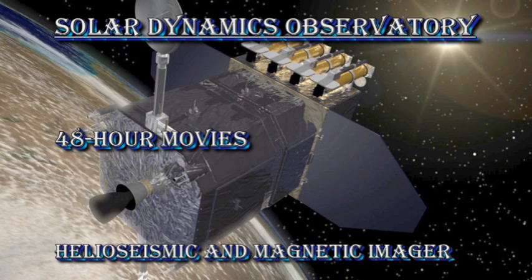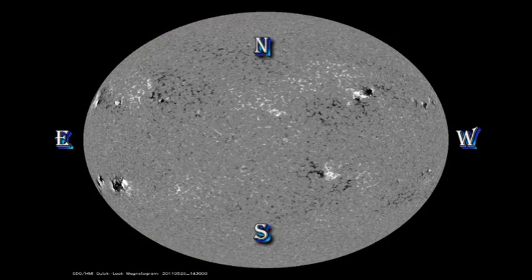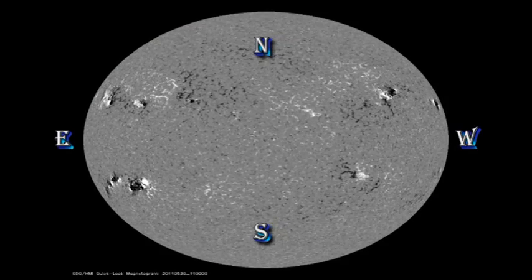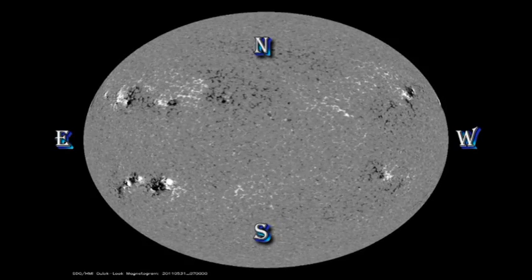What I want you to notice here is how rapidly these regions initially grow, and that corresponds to the time when we're having most of the flaring. Since then the development has slowed and so has the level of flaring. Instead of these short, sharp, and sometimes very large flares that are associated with the growth of an active region, we now have fewer, smaller, and longer duration flares that are often associated with coronal mass ejections, and we've had several of those in the last day.